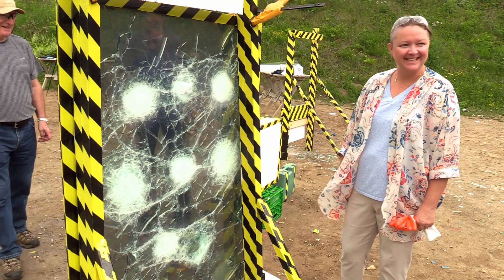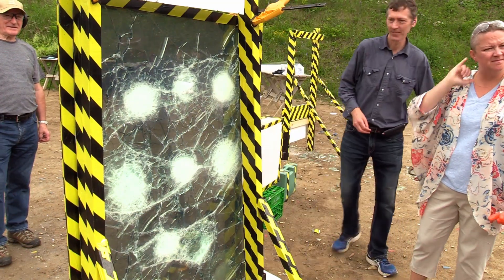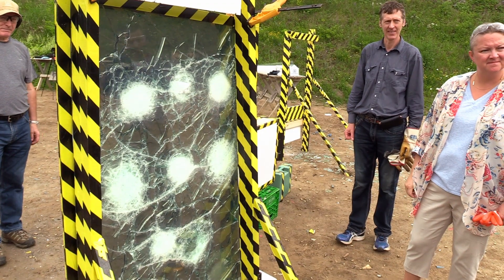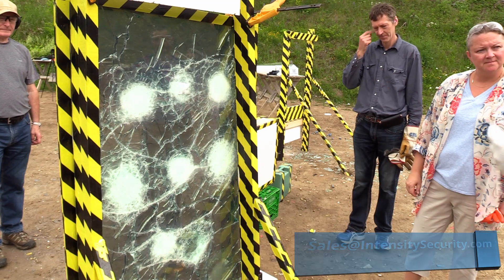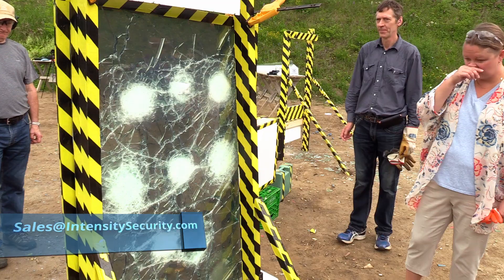The interesting thing here is that with normal glass, after this happens, it doesn't have other bullet holes in it. So you already have distressed glass and it still stopped the bullets. That's pretty good.